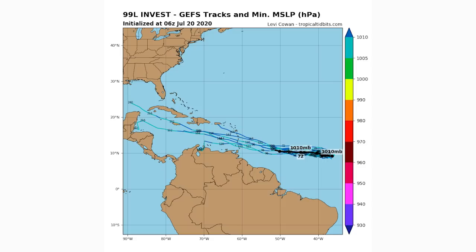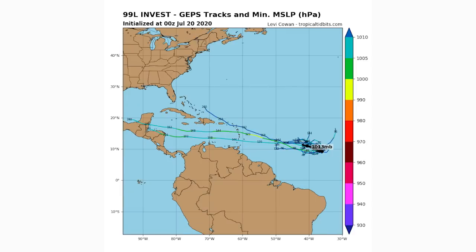The GFS ensemble model is on board with 99L developing and heading straight south of the Dominican Republic and Haiti — it does not think it will track north of those areas. The Canadian ensemble model tells a similar story, mostly showing development and a southward track. One Canadian ensemble member does head north of Hispaniola, and notably that member shows the least development — confirming that a southern track through the Caribbean is much more favorable for intensification.